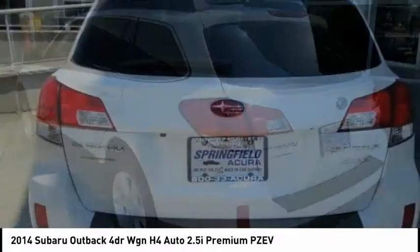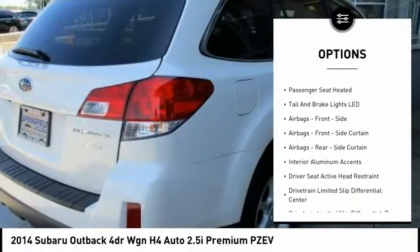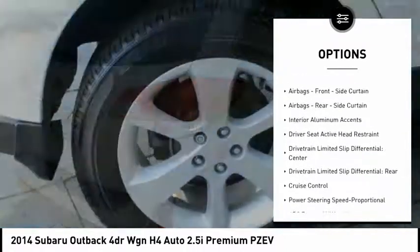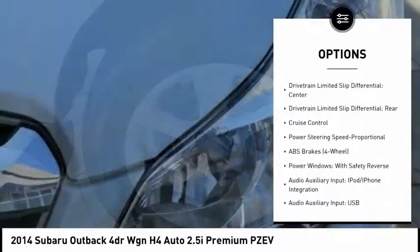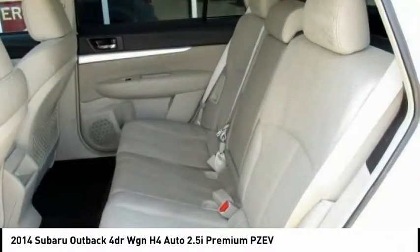Here are some of this vehicle's great options: stability control, traction control, cruise control, fog lights, power door locks, child safety locks, trip computer, clock, electronic brake force distribution, and tachometer.